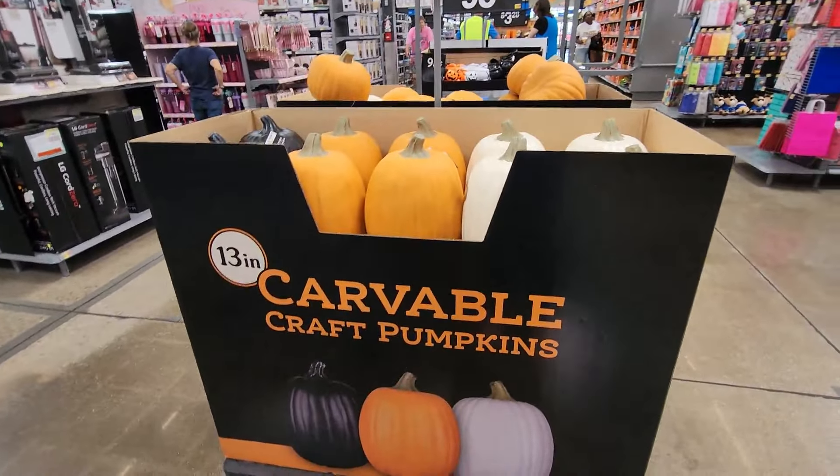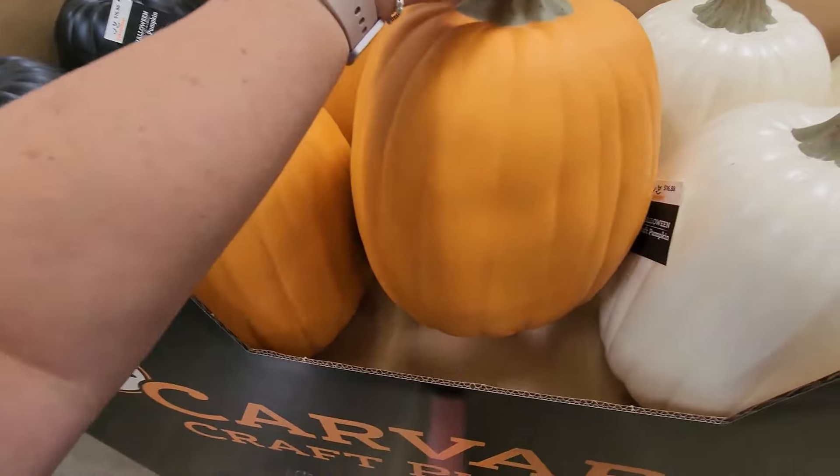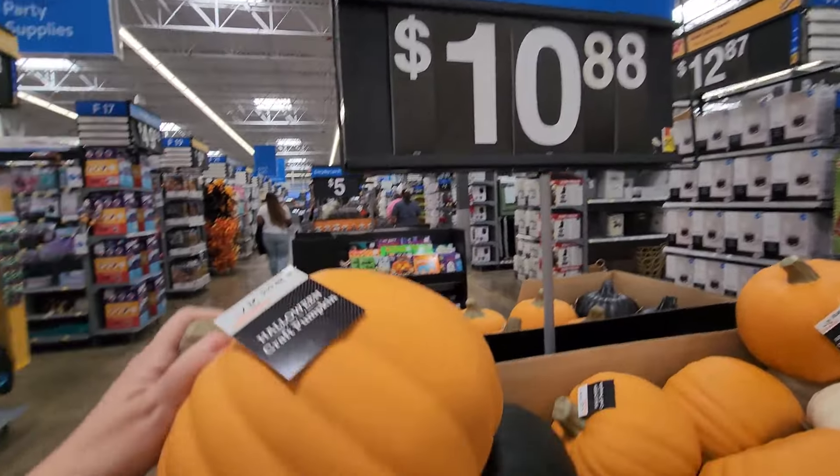Over here are the Carvable Craft Pumpkins for $6.98 — these are good quality — in white, orange, and black. Then the smaller ones are $10.98.